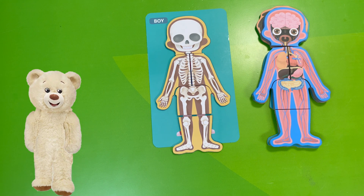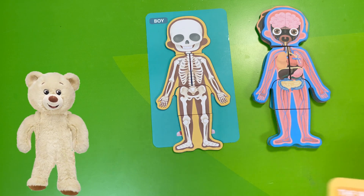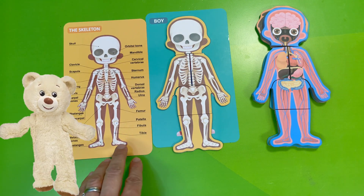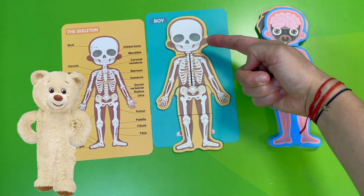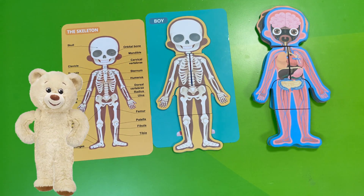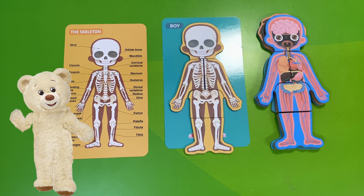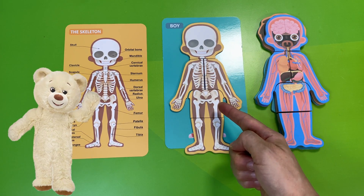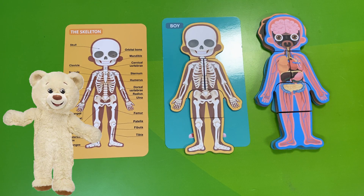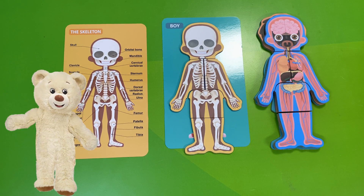Now I will show you the picture with some names. We have the skull, we have the orbital bone, we have the mandible. And there it is — I'm sure you recognize the ribs! And these bones for the legs — did you know that the femur is the longest bone in the body? That's so cool!